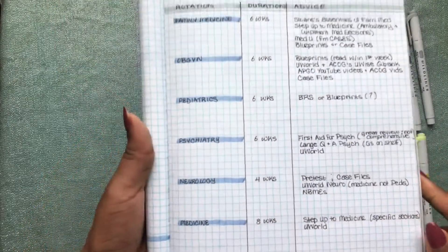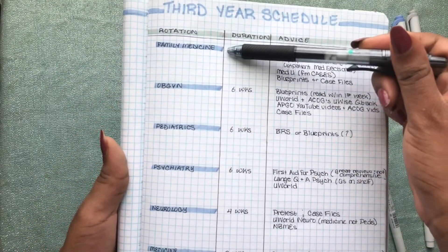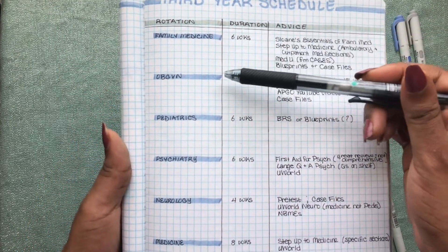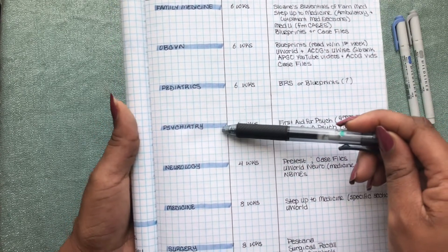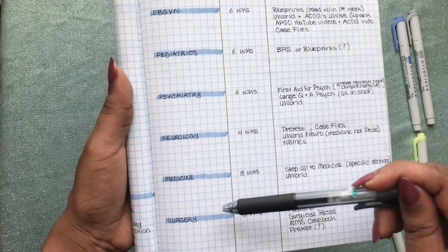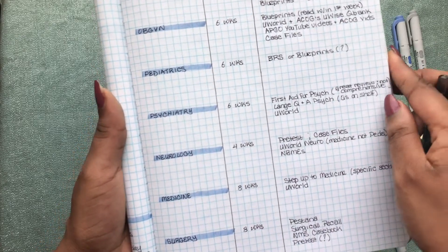I start off my third year with six-week clerkships. I start off with family medicine, then I have obstetrics and gynecology, then I have pediatrics which I'm excited about, I have psychiatry next, and then I have neurology for four weeks, internal medicine for eight weeks, and surgery for eight weeks.